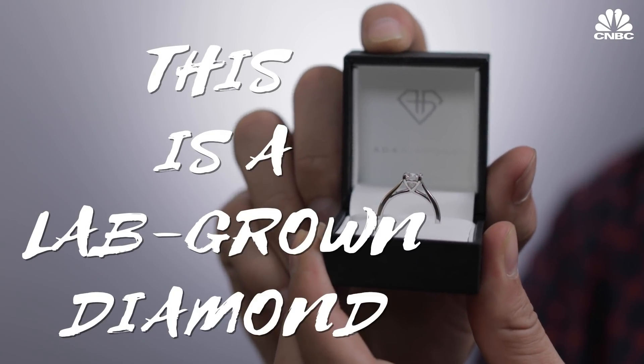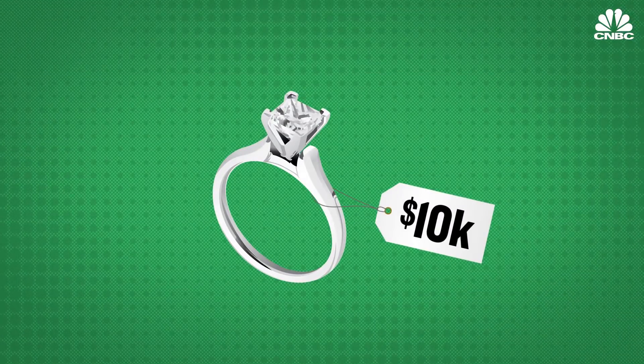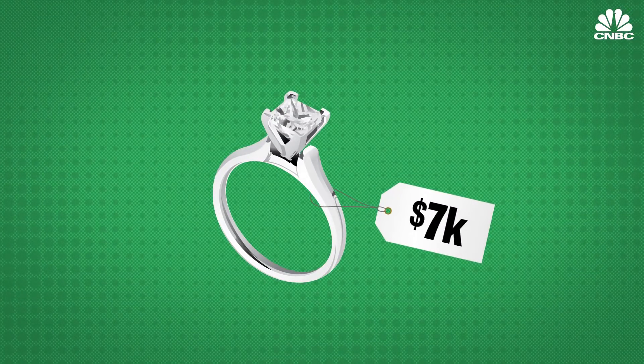This is a lab-grown diamond. You can't tell just by looking at it, nor can jewelers without sending it to a lab. But it costs 30% less on average compared to a mine diamond, which means a $10,000 ring suddenly becomes $7,000. So we wanted to put it to the test.